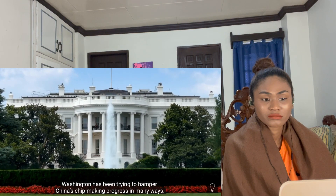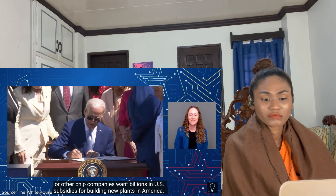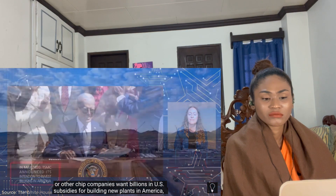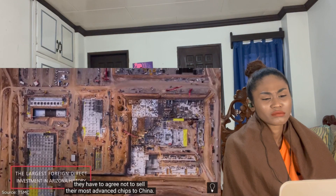Washington has been trying to hamper China's chip-making process in many ways. When President Biden signed the CHIPS Act in August, it included a caveat: if TSMC or other chip companies want billions in US subsidies for building new plants in America, they have to agree not to sell their most advanced chips to China.